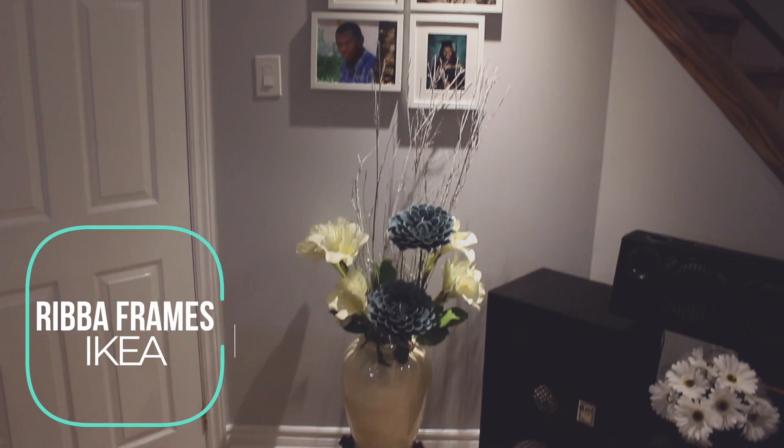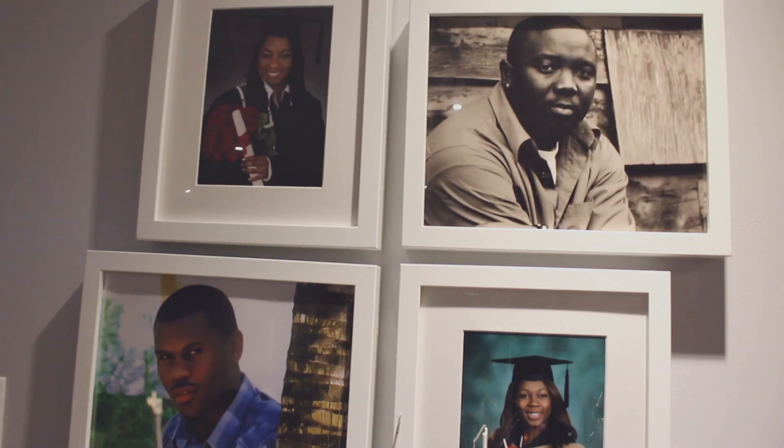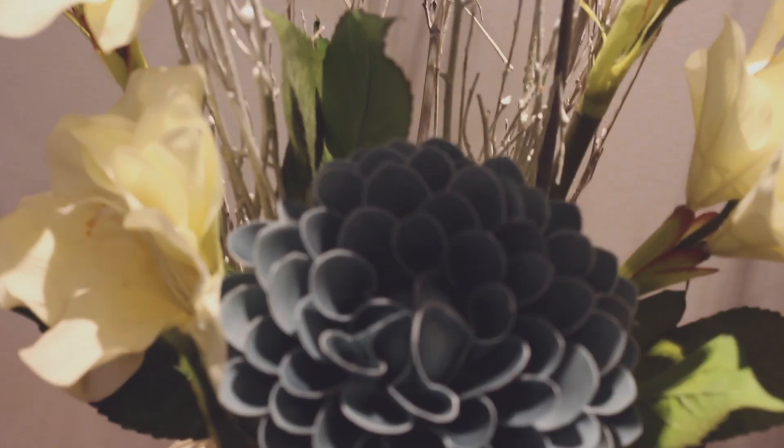These are the portraits of me and my siblings. We got these frames from Ikea — these are the Reba frames. Below the pictures is this little flower arrangement that my mom created. It really matched the basement because these blue flowers go with the accent wall.